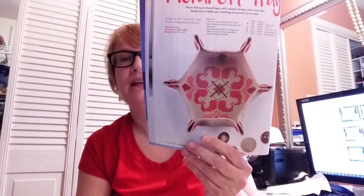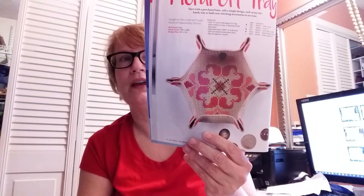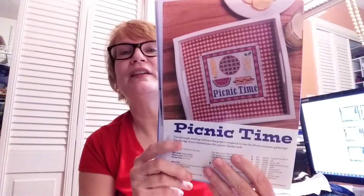The next one is by Pam Lewis and Susan Rome of Praiseworthy Stitches. It's called a Floral ORT Tray, and you can actually buy this ORT tray — they tell you where to get it. You could probably make it as an ornament, change the colors, or even make it as a biscornio with a border around it. Lots of possibilities. The next one is called Picnic Time by Kathleen Burloo — that pie and that sandwich and watermelon look so good, really gets you in the summertime spirit.